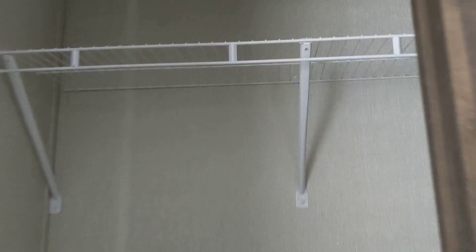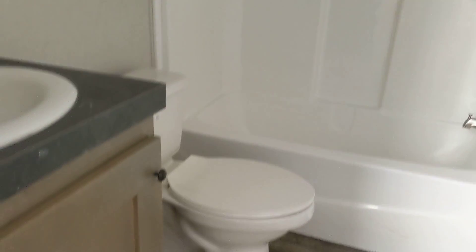The front bedroom is going to be about 8 by 10. Spare bath. And then your other front bedroom, which is 9 by 15.